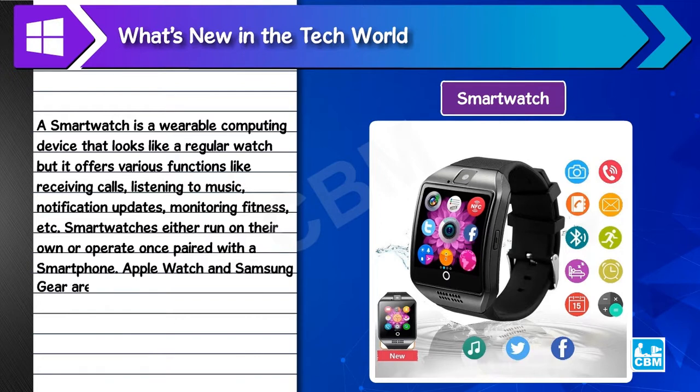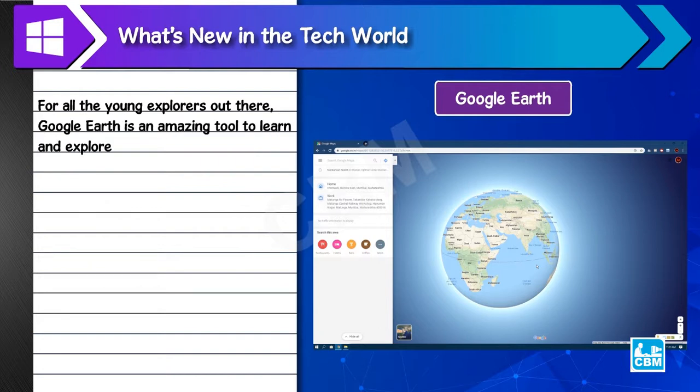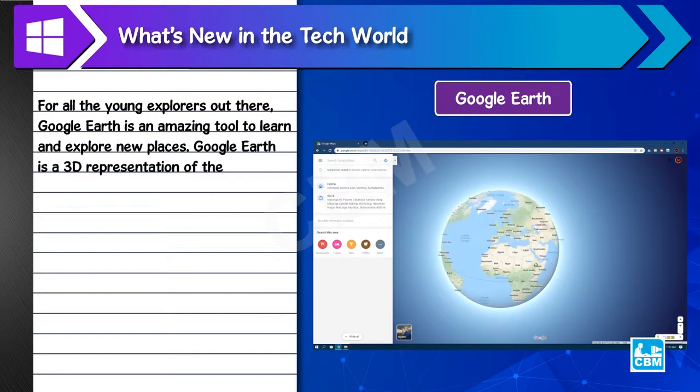Apple Watch and Samsung Gear are examples of smartwatches. Google Earth is an amazing tool to learn and explore new places for all young explorers. Google Earth is a 3D representation of the globe.